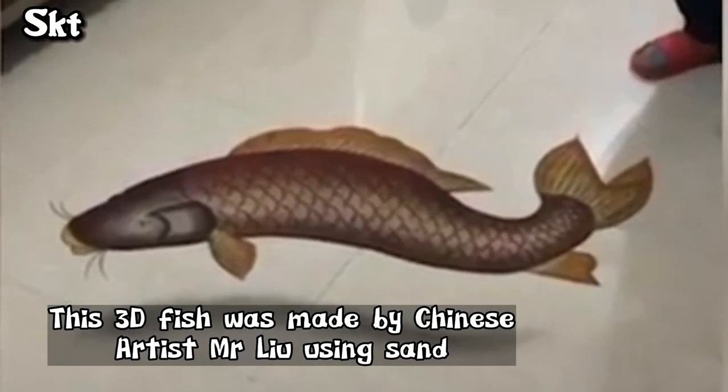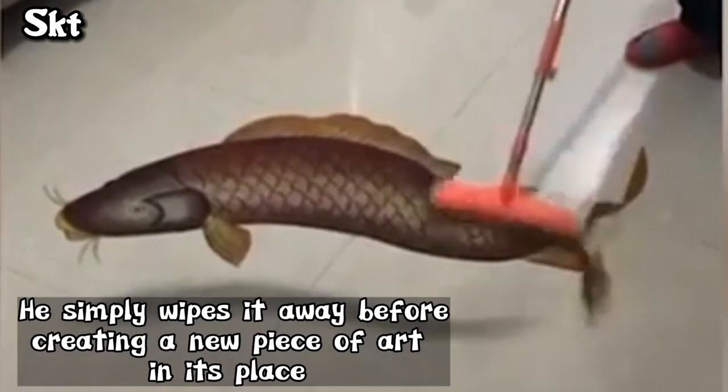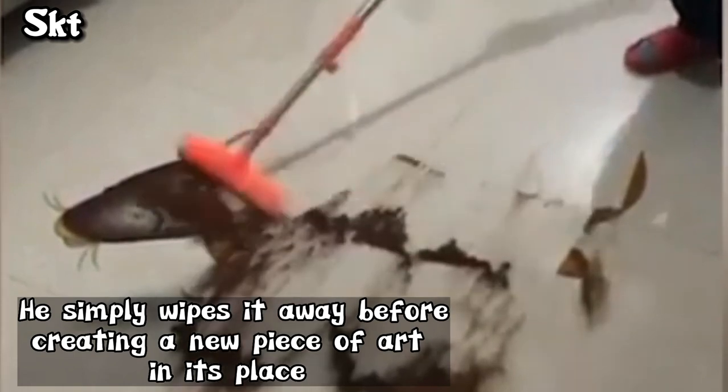This 3D fish was made by Chinese artist Mr. Liu, using sand. He simply wipes it away before creating a new piece of art in its place.